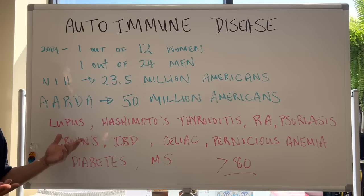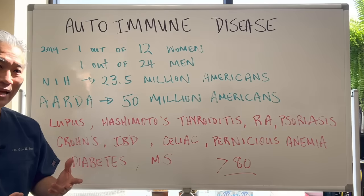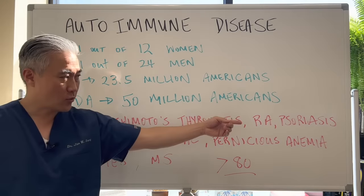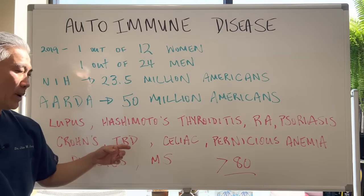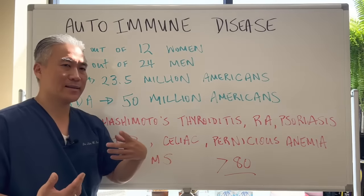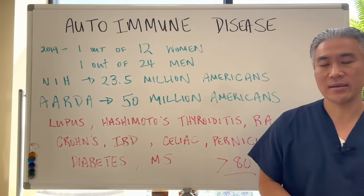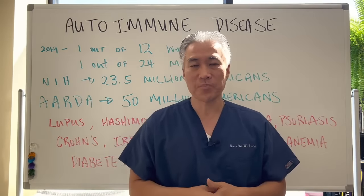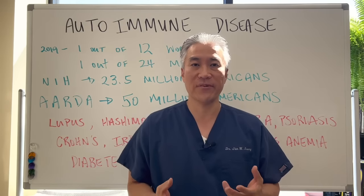What is autoimmune disease? There are greater than 80 different autoimmune diseases identified at this time. You have lupus, Hashimoto's thyroiditis, rheumatoid arthritis, psoriasis, Crohn's disease, inflammatory bowel disease, celiac disease, pernicious anemia, diabetes, MS. There's a multitude of these autoimmune processes, and it's hard for people to figure out what's going on when they first develop it.